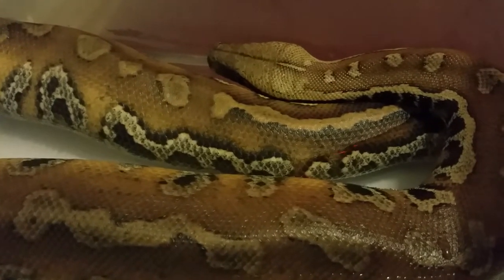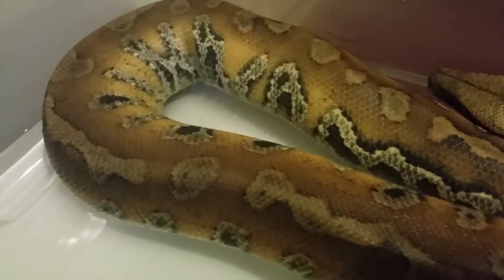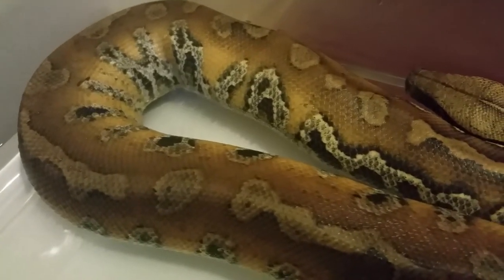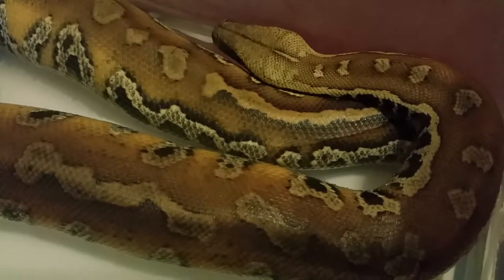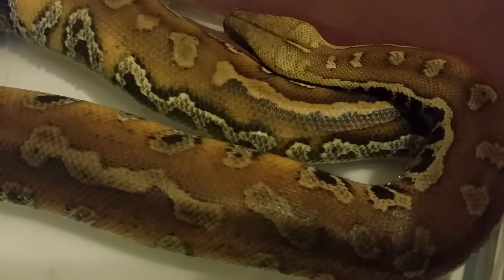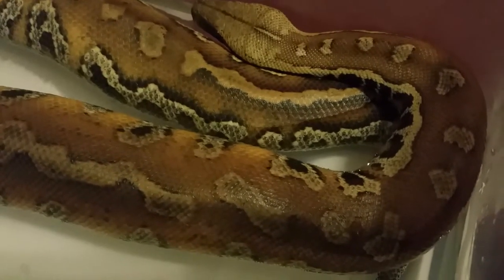I'm not gonna mess with her too much because she's enjoying herself right now. It's nice and humid in there. I just took the top off and put it back on. She's getting big.